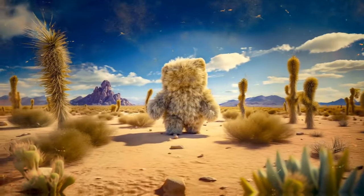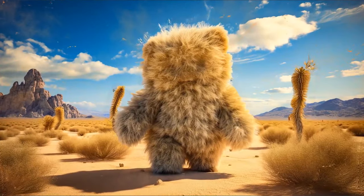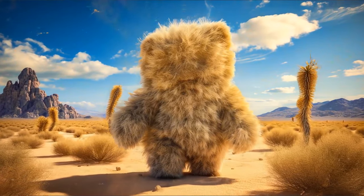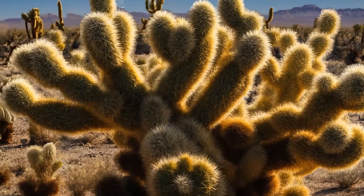You're walking through a desert and see a big teddy bear with open hands. You understand that it's probably a mirage. Still, you come closer. You were right — it's not a plush toy, but a giant cactus. There's something strange about it.